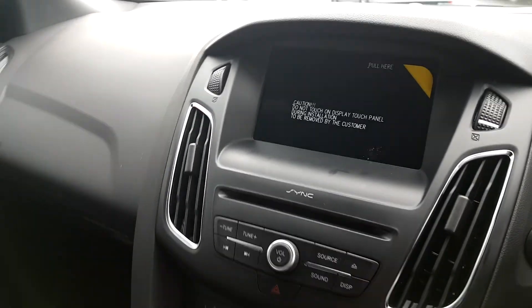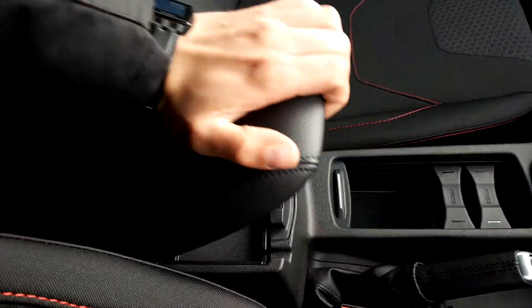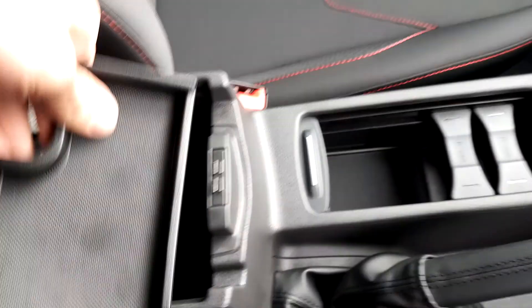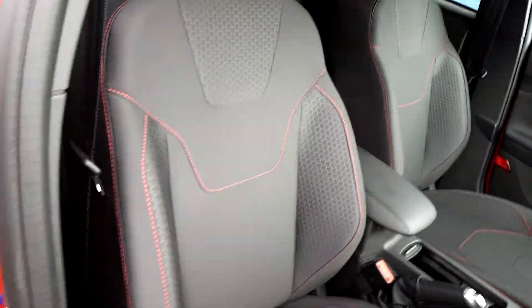Bluetooth media, adjustable cup holders, driver's armrest, central armrest, USB slot, and a 12-volt charging station. Quick look at the back — the interior is an ST Line interior, so you have sport seats in front.